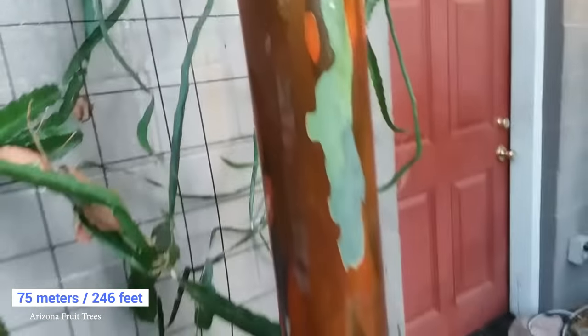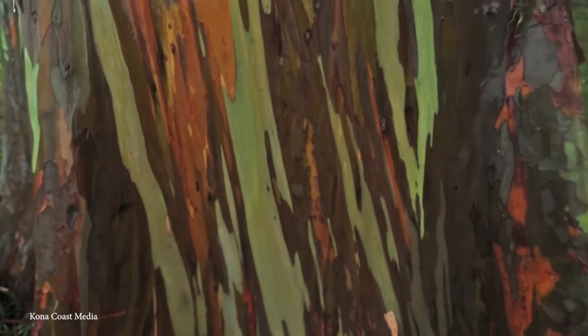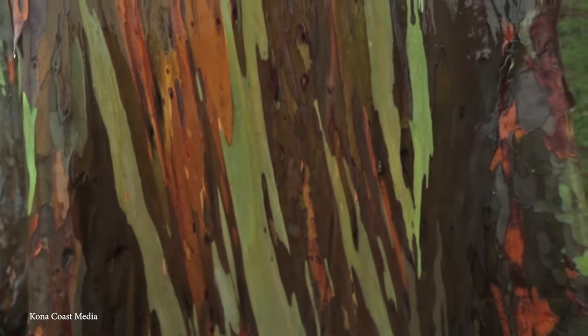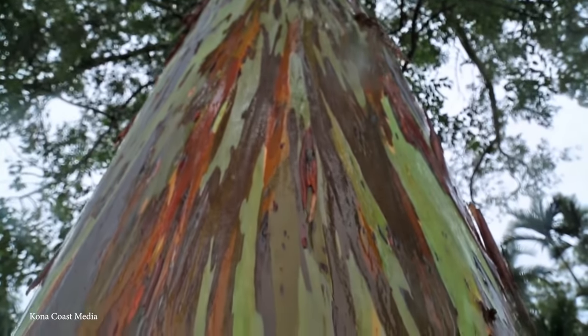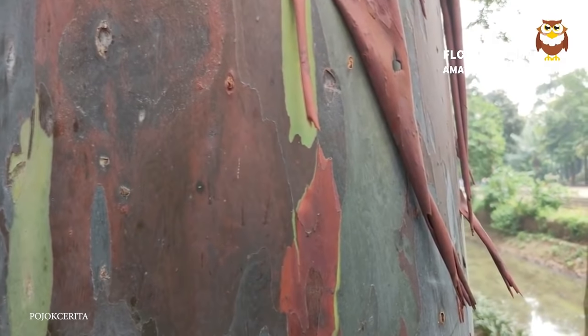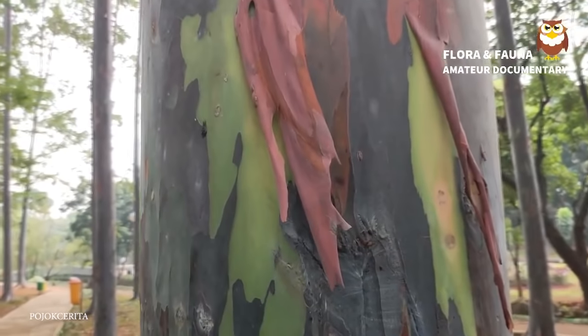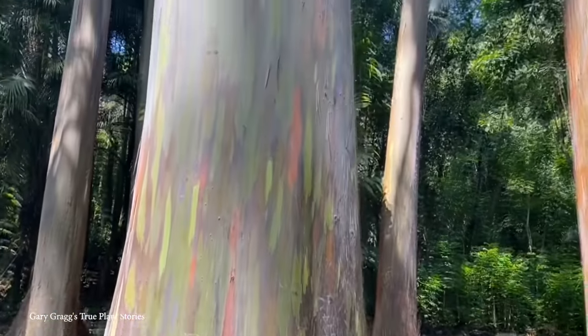Growing to heights of up to 75 meters, its main claim to fame is its striped, multicolored bark, which appears in streaks of pale green, red, orange, gray, and purplish-brown. However, beyond its beautifully colored bark, it's ironically often used to create plain white paper, with most of the tree plantations engaging in this practice being located in the Philippines. Regardless, this tree is one of the most vibrant on this list.